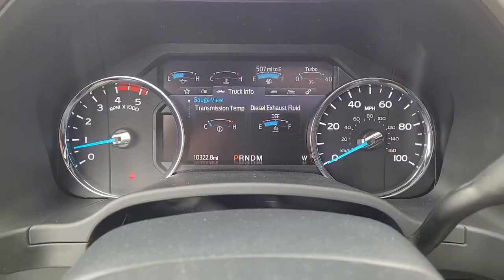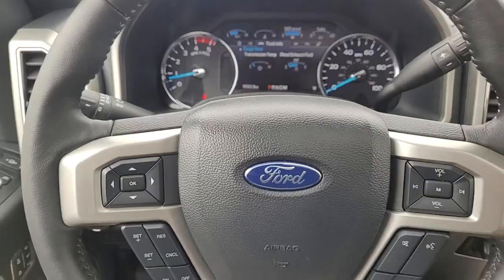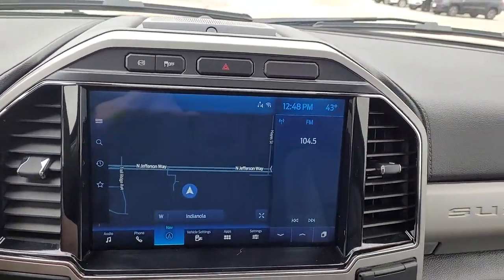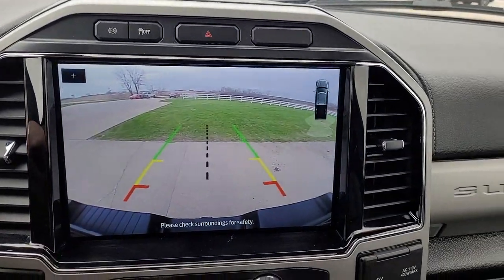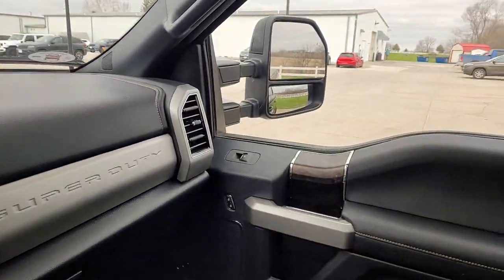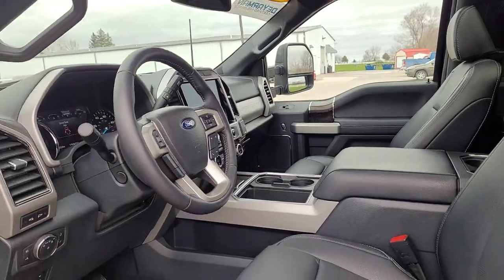The following are some of this vehicle's highlighted options: keyless entry, sun moonroof, fog lamps, remote engine start, electronic stability control, intermittent wipers, trip computer, power windows, bucket seats, and four-wheel disc brakes.